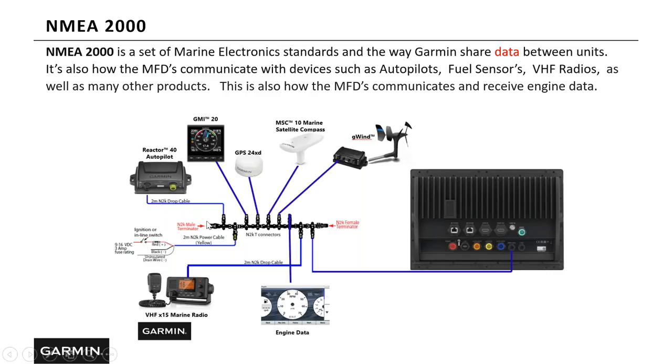Let's take a look at the backbone. The backbone is made up of a series of T-connectors, and the T's are connected to each device you want to add into your NMEA 2000 network. Here we've got our SAT compass, GPS 24xd antenna, GMI-20, autopilot, VHF radio, G-WIND, and our engine — all hooked up via a drop cable to a T, and the group of T's make up the backbone. We also have a drop cable going from our MFD to a T into the backbone. If you have multiple units, each unit requires a drop cable and a T added into the backbone. Remember, NMEA 2000 is how our units share data.